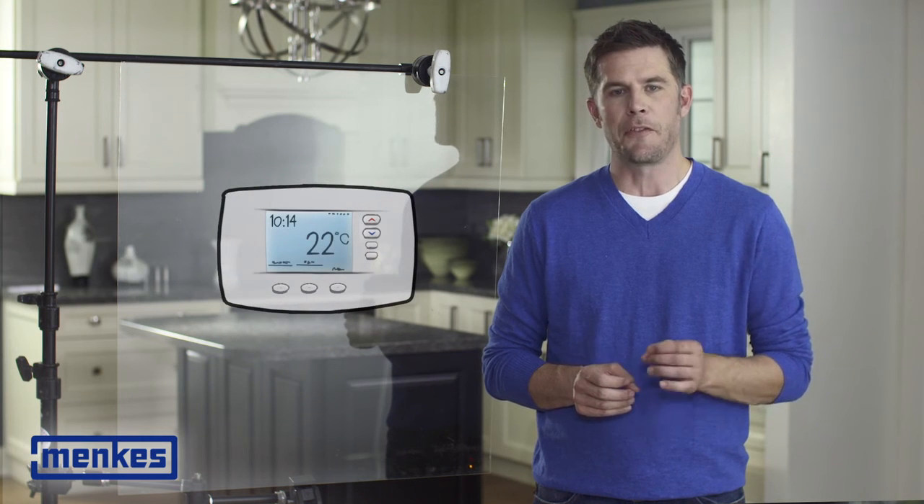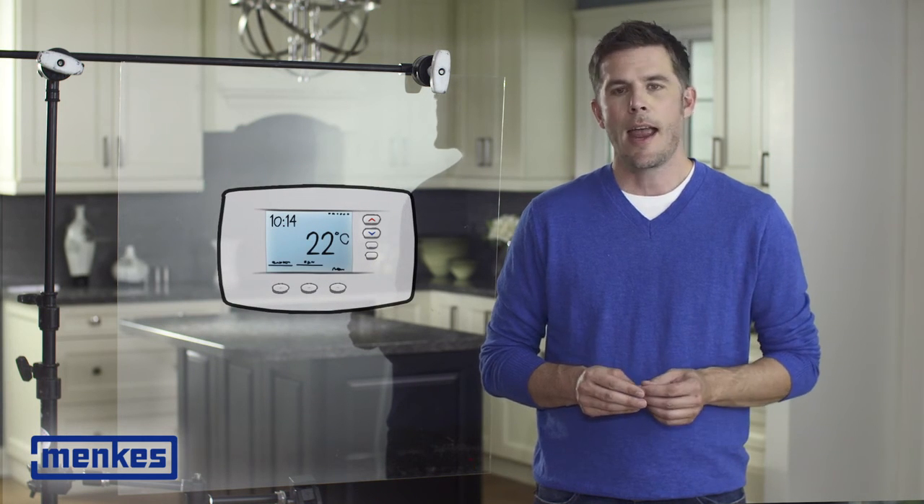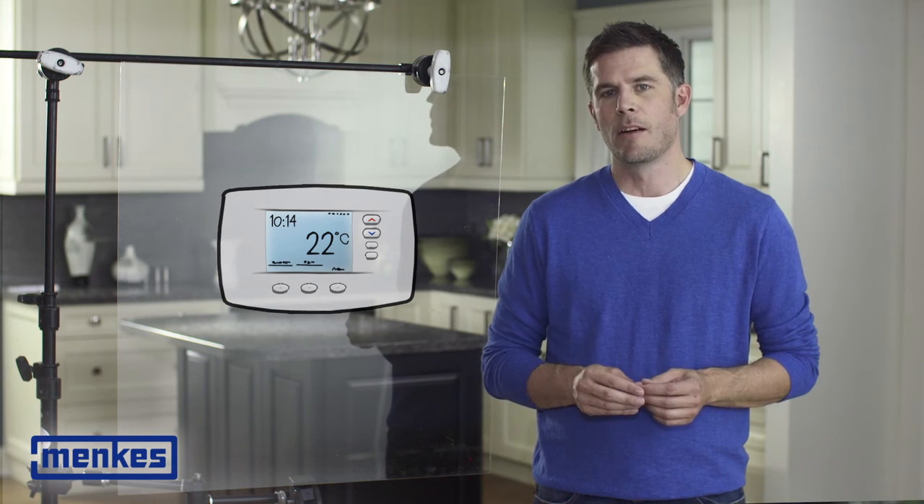The brain of the house is a central programmable thermostat which controls your furnace, heating and cooling, and in some cases your HRV or ventilation system.